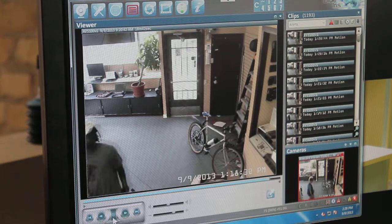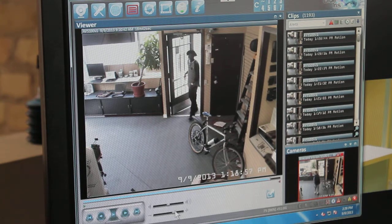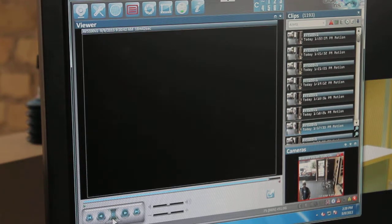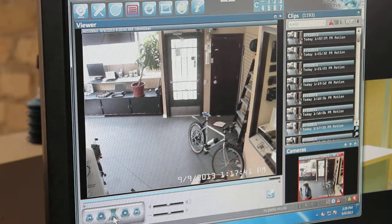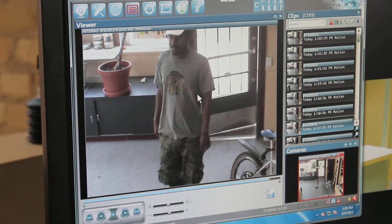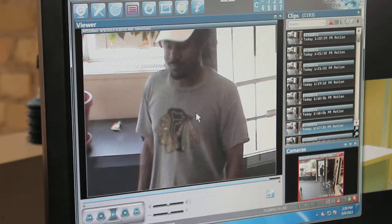We'll double-click it and we can see I got the fast forward turned all the way up. So this down here is the fast forward. Let's double-click that 1:17pm clip again — there's one of my guys there and he's entering the premises, and then this guy comes in. This is on a 5-megapixel camera, so hey buddy, how you doing?